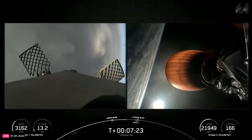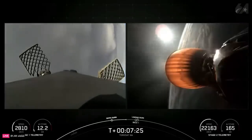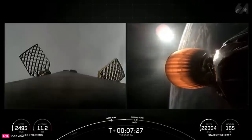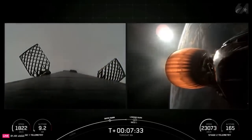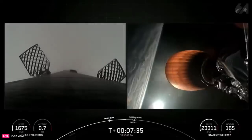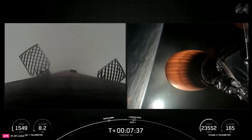Stage two terminal guidance. And good call out there. Now the Falcon 9 booster isn't the only flight proven aspect of this rocket today. The payload fairings supporting today's mission are also flight proven, with one half flying for its 16th time and the other half flying for its 10th time.